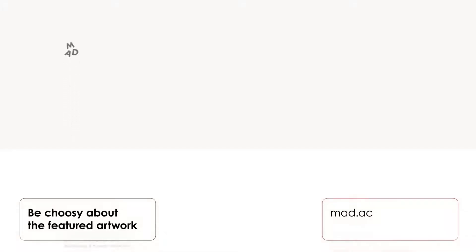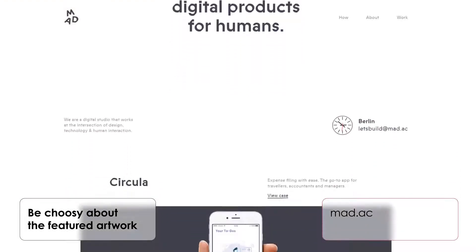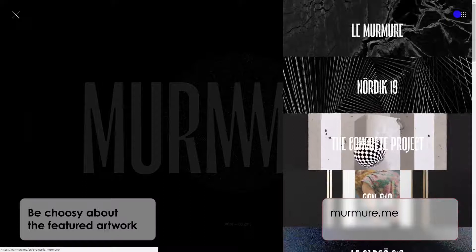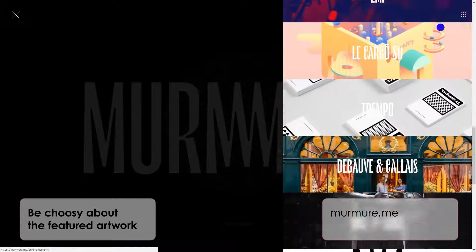Be choosy about the featured artwork. Sure, you've got plenty of work that you could include, but you should feature only the best of the best artwork on your professional portfolio website. Remember that your target clients need to be wowed by your website portfolio examples, so grab your most exceptional and creative creations.